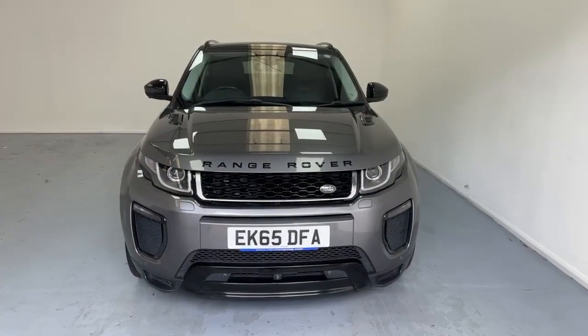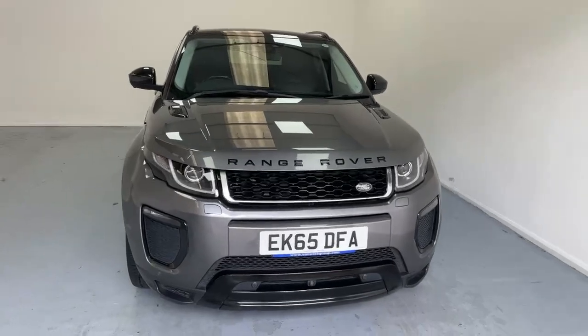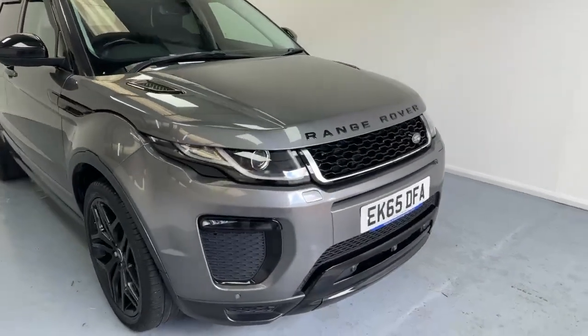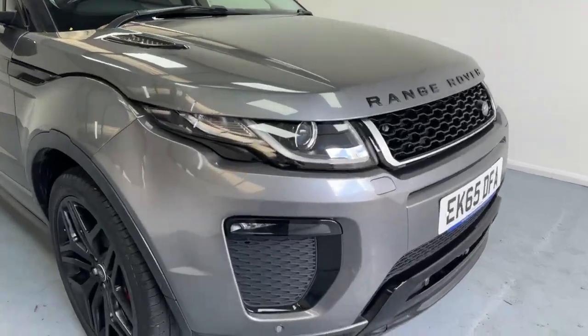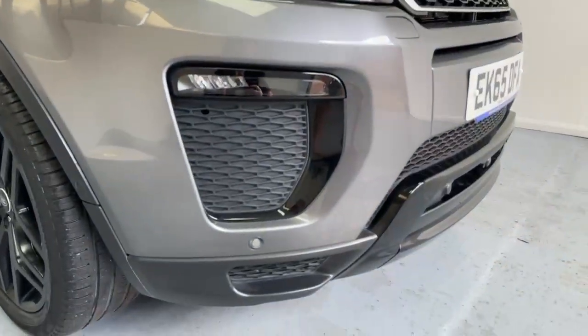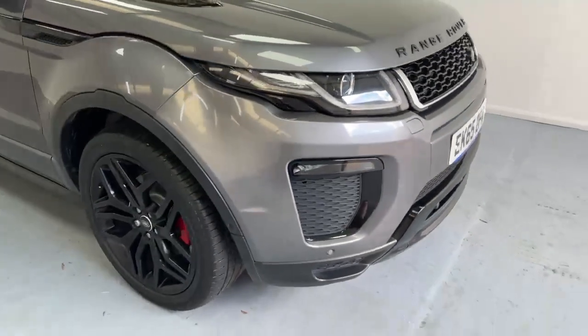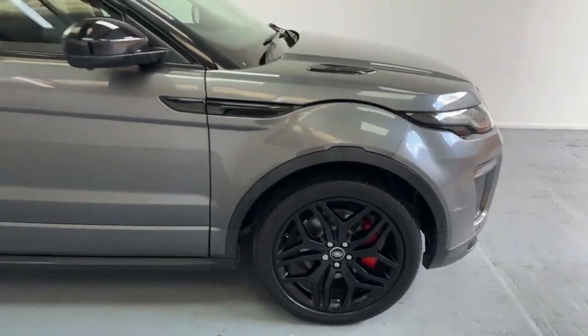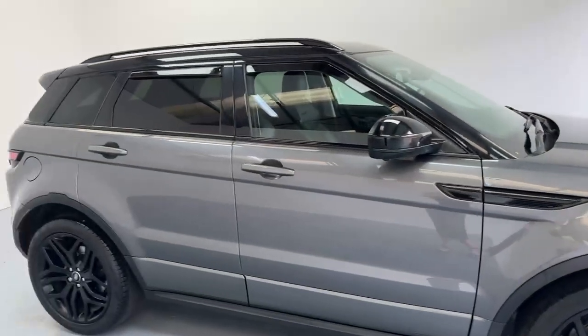Here is our gorgeous Range Rover Evoque in grey. Just some of the features on this fantastic car: we've got daytime running lights, fog lights, parking sensors, 20-inch black alloys — a real high-end finish. It goes really nicely with the black mirrors and the black roof.